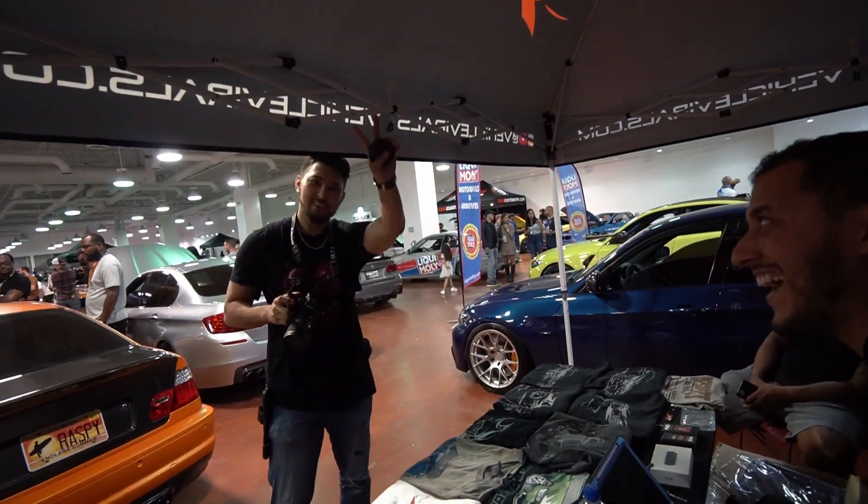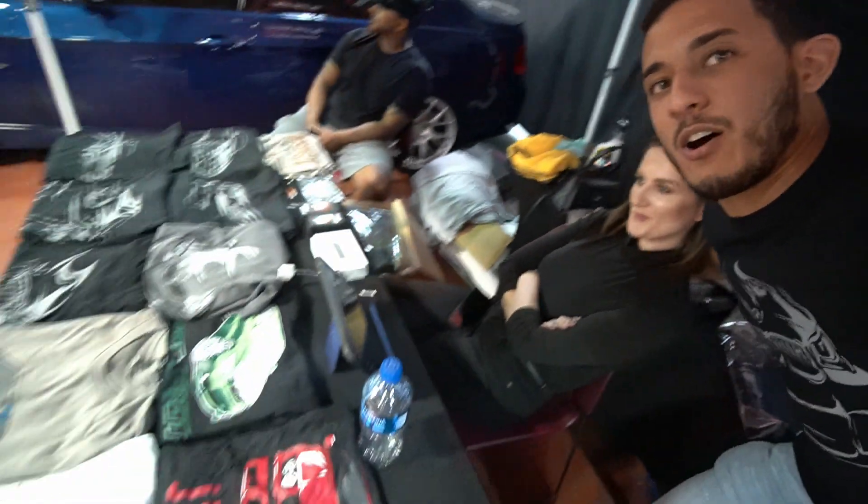You guys remember her? I think last time she was in a video was when I surprised her with a Mazda CX-5. She's been running the booth, she's been a real champ. She's been the real MVP — running the booth, learning a little bit about BMW, answering questions, getting all this merch to happy customers and fans of the channel.